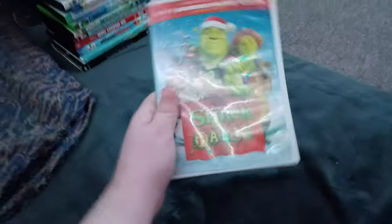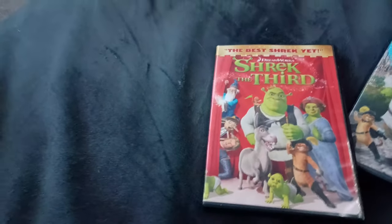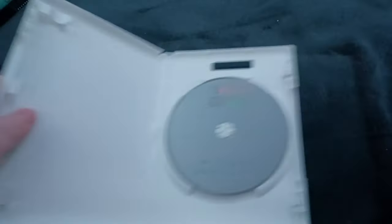Next up we got Shrek the Halls! Or should I say Shrek the Falls! Or should I say Shronk the Falls! Get it? You take the H out and then you put the F in and it makes Shrek the Falls! Who cares if it has the DreamWorks Home Entertainment logo, which is the animated one! Same with Shrek 3 and Shrek Forever After! Anyways, here is the boring gray disc and the white case! I'm getting tired of these boring gray discs!